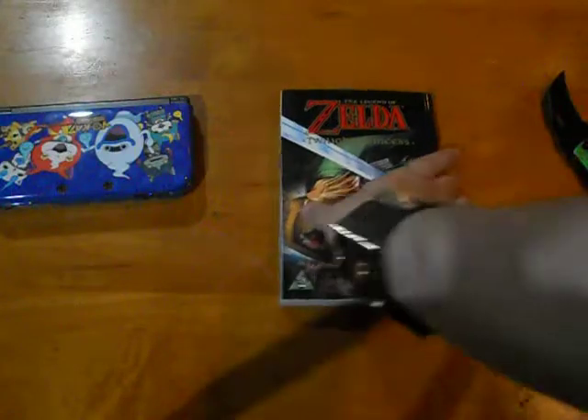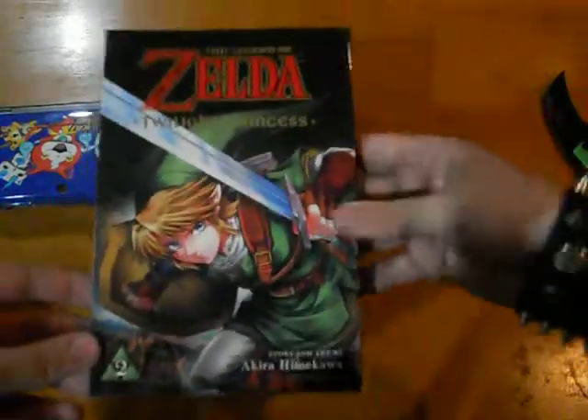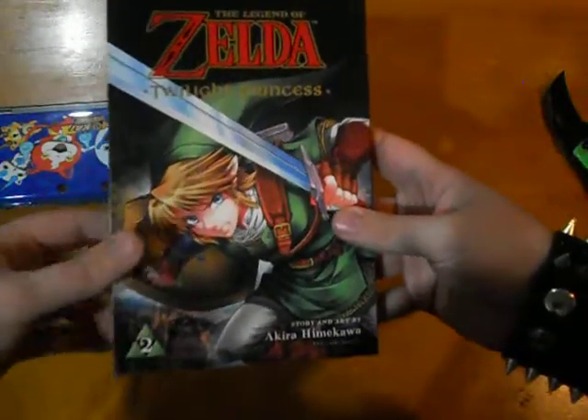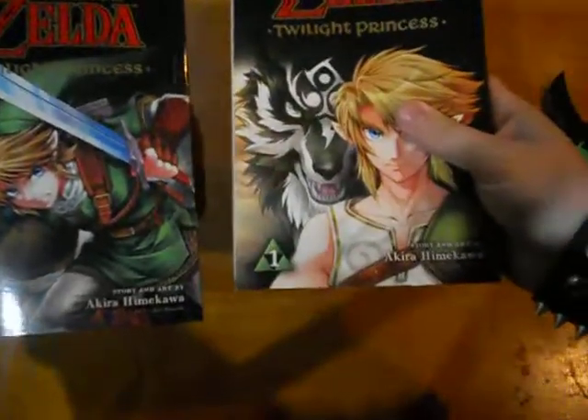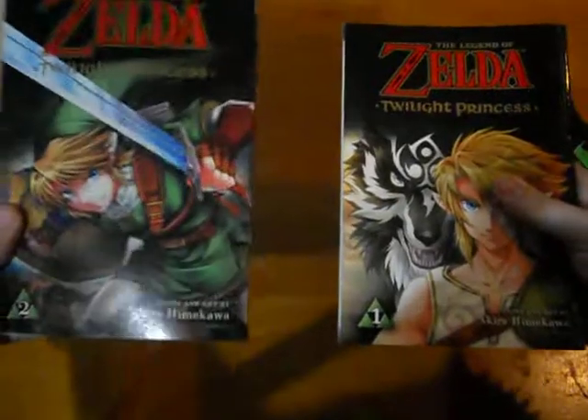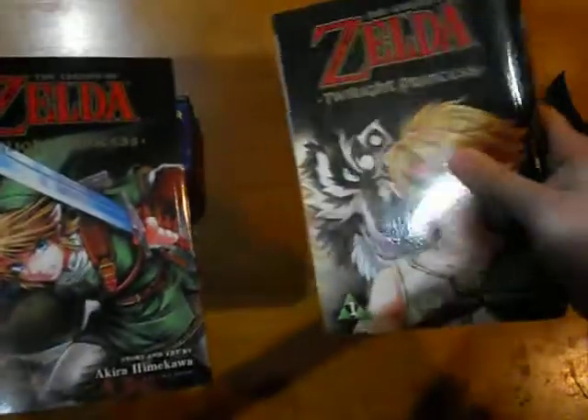Yep, the Legend of Zelda Twilight Princess manga — this is Volume 2. If you guys remember, several months back I unboxed Volume 1, and Volume 2 just came out. Very comparable sizes.